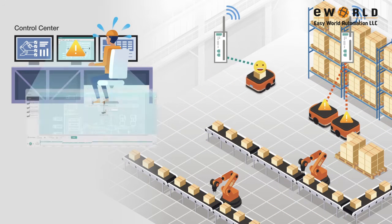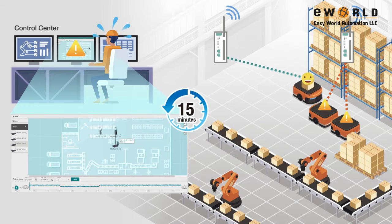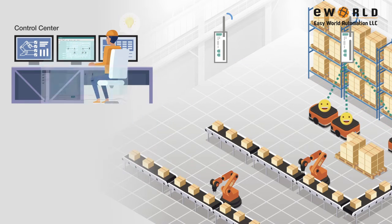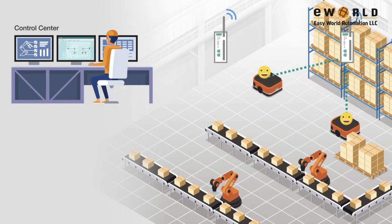You can also play back the roaming history to review an incident. This can help you identify and fix the root cause of the problem quickly and get your AGVs running normally again.